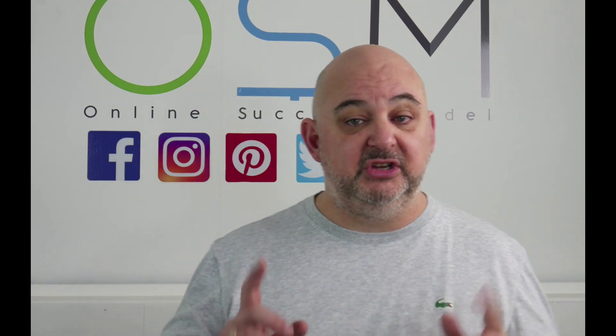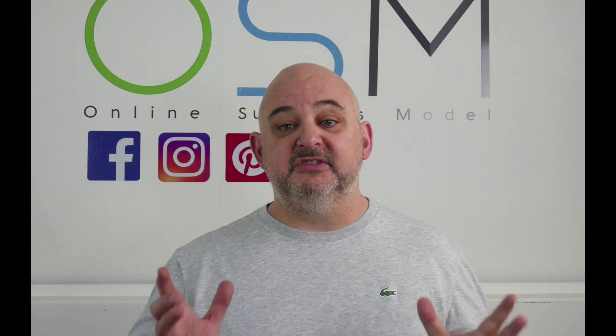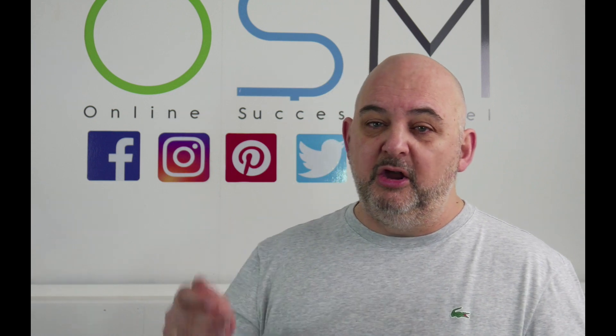Hi guys and welcome to the bonus page for EZ Salary. EZ Salary is an amazing product that I'm really excited to bring to you because it solves a lot of your problems — issues that I've heard through support or messenger. It helps you get over hurdles and barriers that you're hitting.